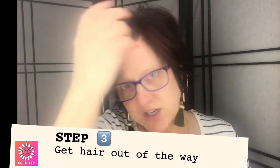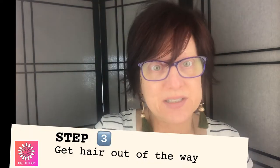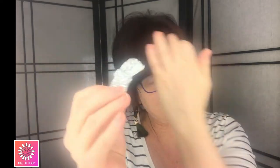Step three is to get your hair out of your face. I have this cute little clip from Target. As you can see I have a little psoriasis on my forehead that I absolutely hate, but I'm going to show you how I get that corrected as well.